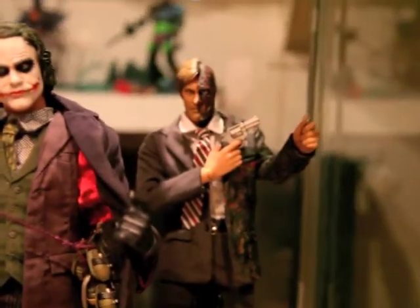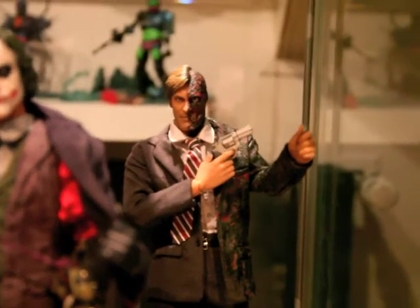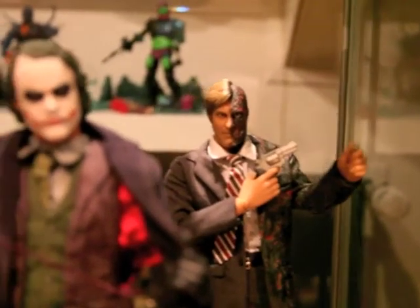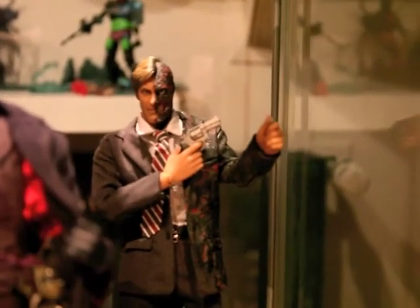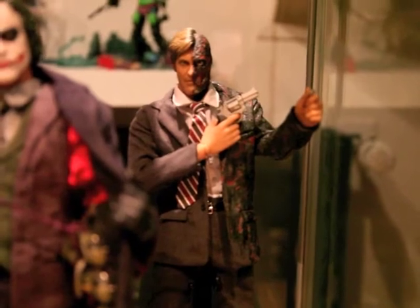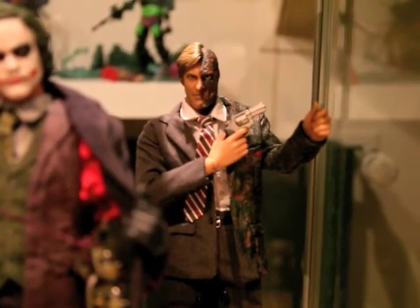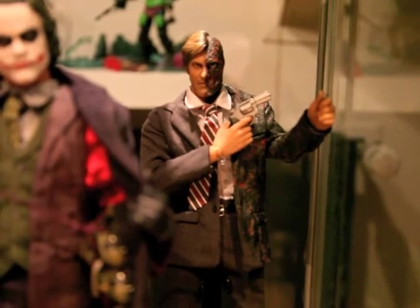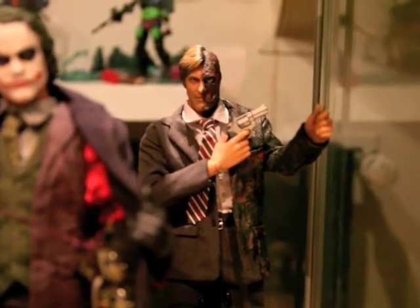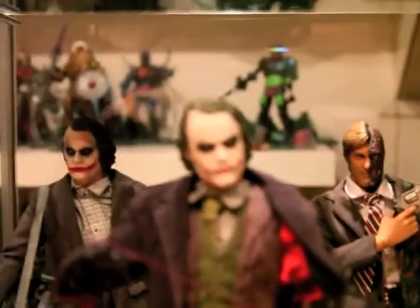On the other side we got Two-Face — Harvey Dent. It's okay, it's fair. I really have to get some extra bodies because I also want to display Harvey Dent and, of course, the police officer.